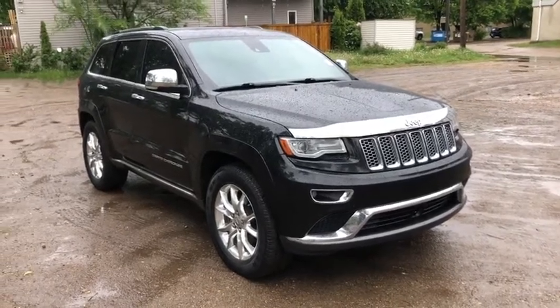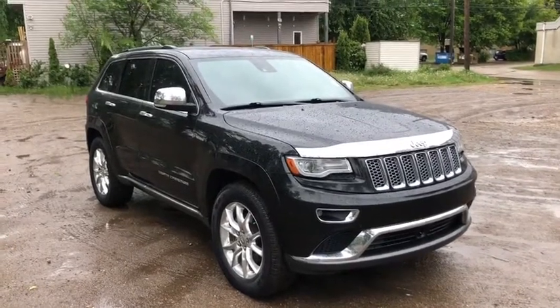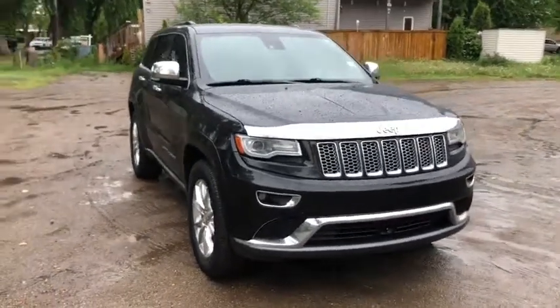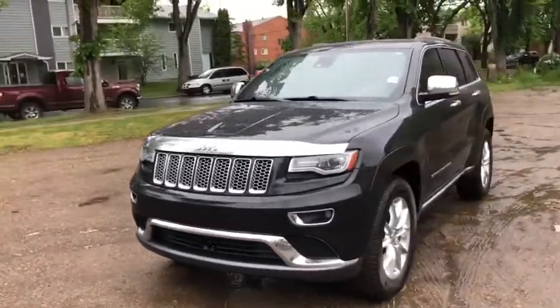Hey, this is Lindsay again at Waterloo Ford Lincoln. Today I am showing you this 2014 Jeep Grand Cherokee Summit in black. This Jeep Cherokee has the 3-liter V6 eco diesel engine with automatic transmission and four-wheel drive.